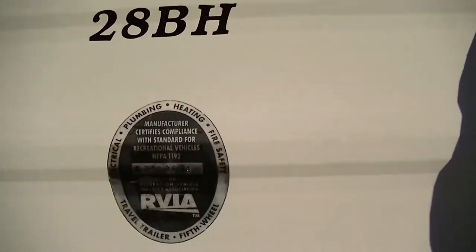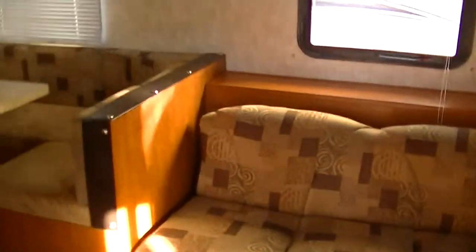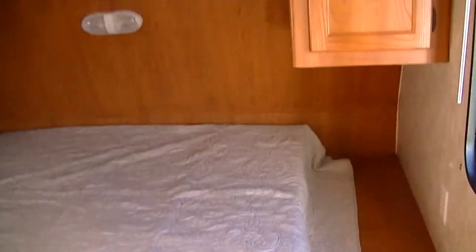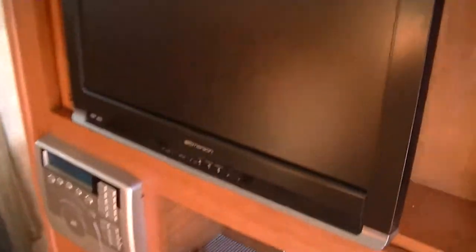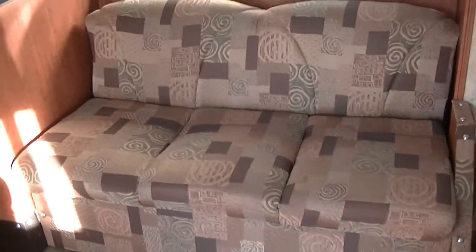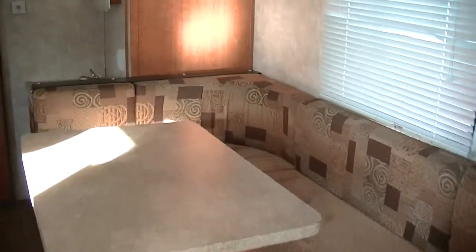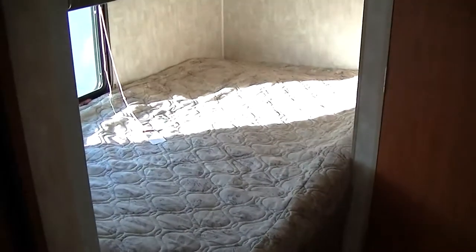This is a model 28BH by Forest River, in case you want to research it on the internet. Sleeping for nine — we'll walk around the queen size master to make sure mom and dad get a good night's rest, and there's ample storage above and below for all your clothes. Built-in surround sound giving you that movie theater experience on the go. A very comfortable jackknife sofa that converts into a bed for two, and a nice U-shaped dinette that also converts into a bed for two. And here in the back, got a big old bunk on the bottom and a regular bunk on the top — that rounds out the sleeping accommodations.